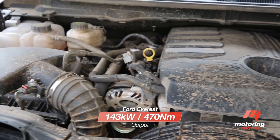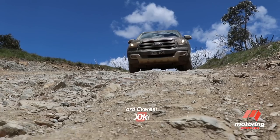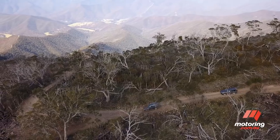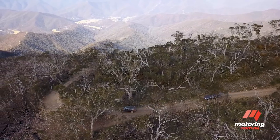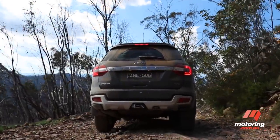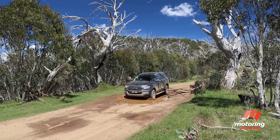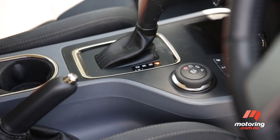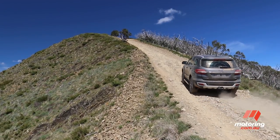The Ranger-based Everest features a 3.2-litre five-cylinder turbo diesel engine that makes more power and torque than the Prado, but is also slightly thirstier. Without a long-range tank, the Everest's off-road range could prove an issue for some. The big Ford offers the choice of rear or four-wheel drive, the latter with dual-range gearing. The six-speed automatic transmission also offers a terrain management system to tailor the drive to the prevailing conditions, along with a number of off-road chassis assistance features.